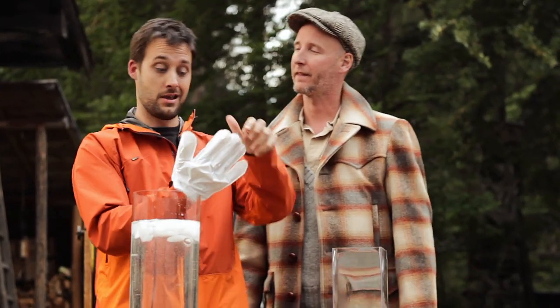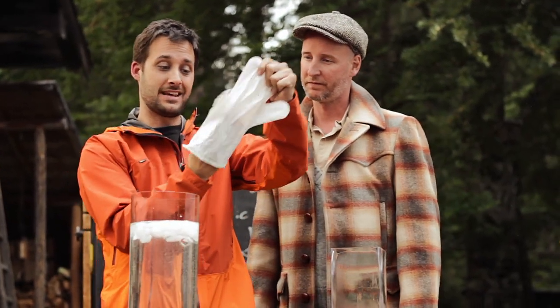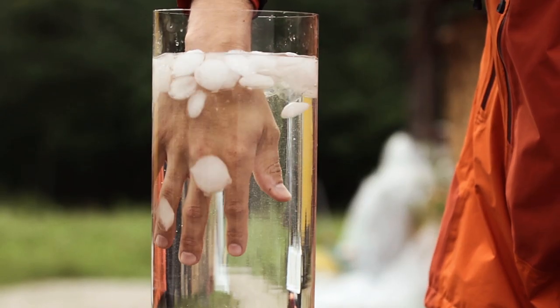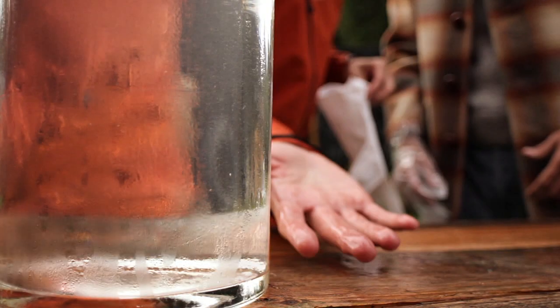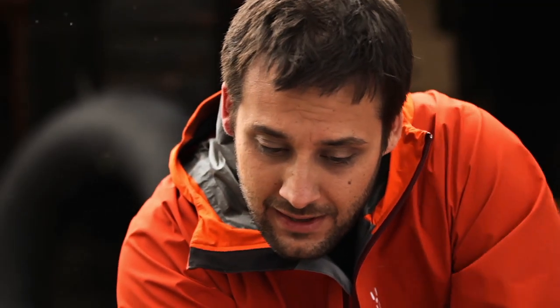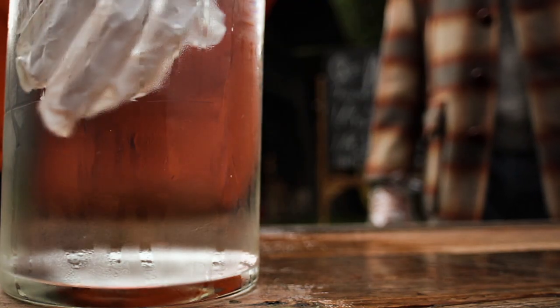My hand is at the moment dry, so what I'll now do is take off the glove, get my hand soaking wet, put it back inside the glove, and put that into a bowl of water. How's your hand, Ted?